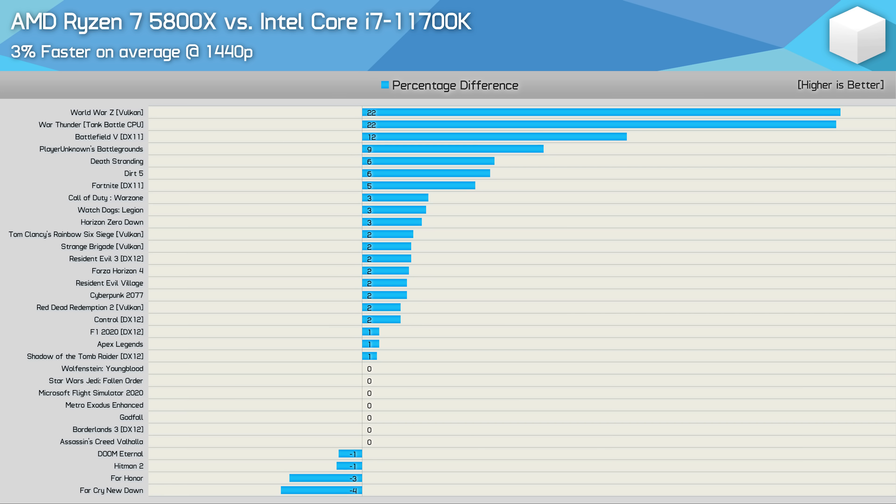It is worth keeping in mind that those margins were seen at 1080p using a Radeon RX 6900XT — an extremely fast graphics card. For those gaming at 1440p, the margins in most of these games will shrink, especially if you're using a lesser GPU, with potentially World War Z and War Thunder being the only real exceptions. Overall, the Ryzen 7 5800X was just 3% faster on average, so for the vast majority of games you'll see nearly identical performance using either CPU.